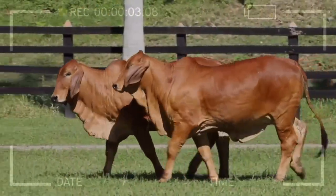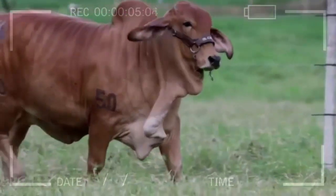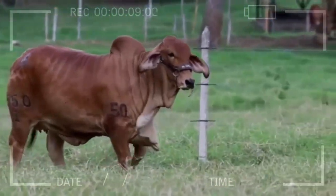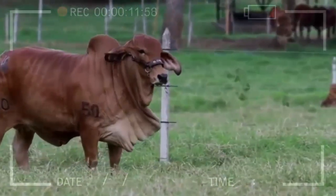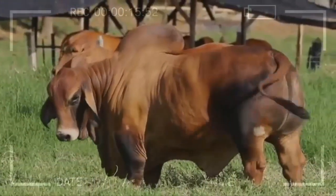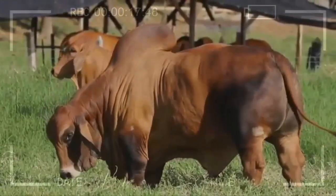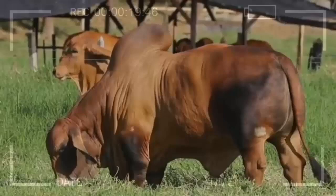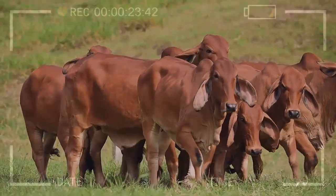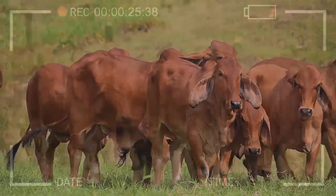What advantages does Red Brahmin offer compared to other breeds? Red Brahmin stands out for its adaptability, heat tolerance, disease resistance, feed conversion efficiency, high-quality meat, and ease of calving. Is Red Brahmin suitable for cold climates? While its origin is in warm climates, Red Brahmin has shown the ability to adapt to colder areas, although it may require certain additional care.